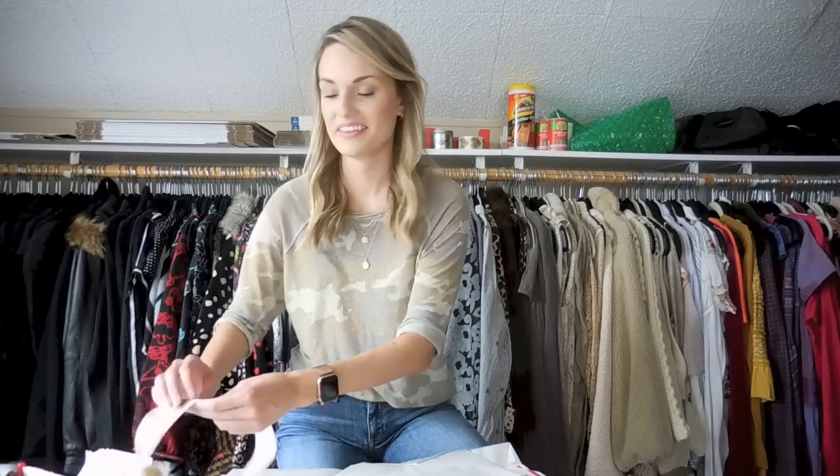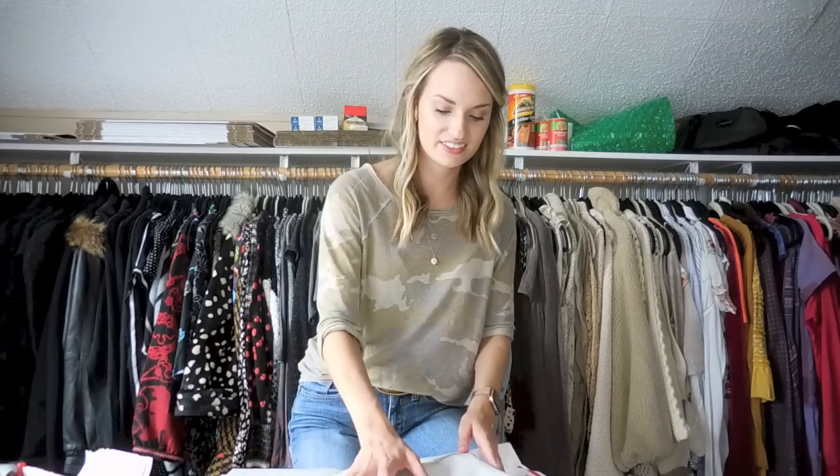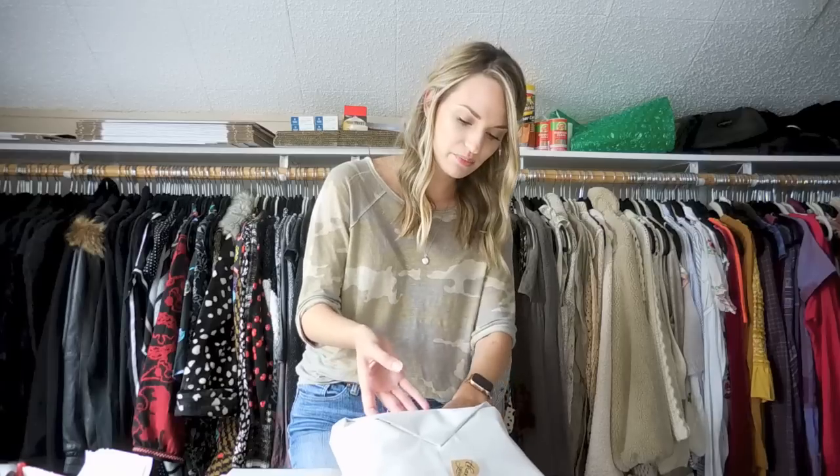I forgot my thank you sticker — very important. I have to thank our buyers.